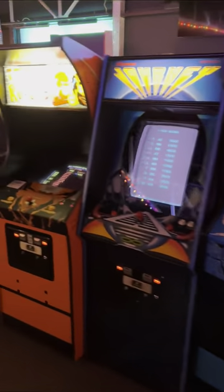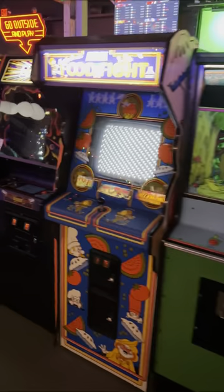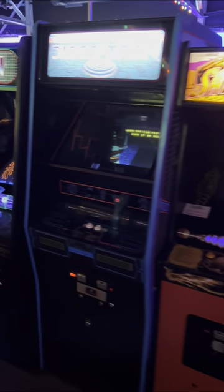The two most impressive things to me about Game Terminal were the condition of the games and the uncommon items in their collection. All of these cabinets look like they've been lovingly restored back to pristine condition, and some of these titles you just never see out on location.